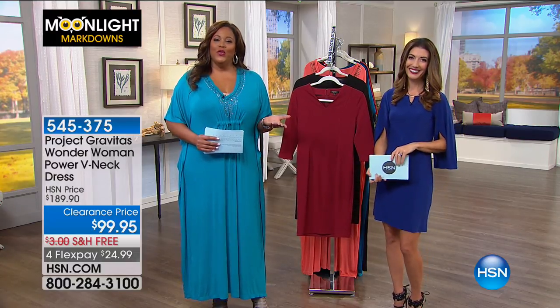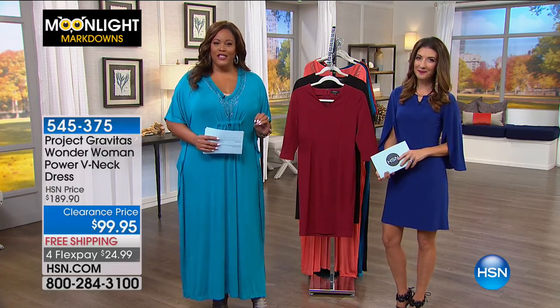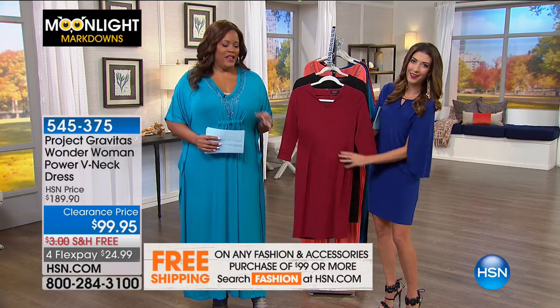It's a simple v-neck, and sometimes you just want to put on that dress and it's understated elegance. You don't have to put on a necklace, you don't have to put on big earrings - it just speaks for itself.